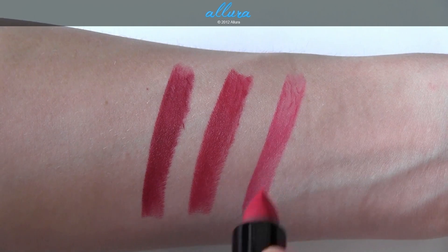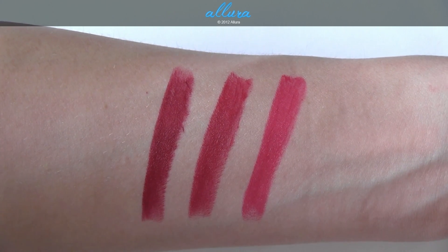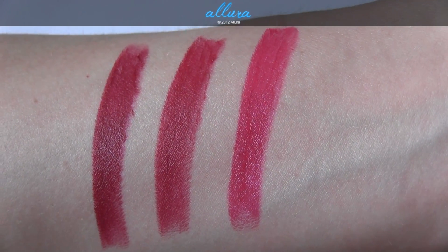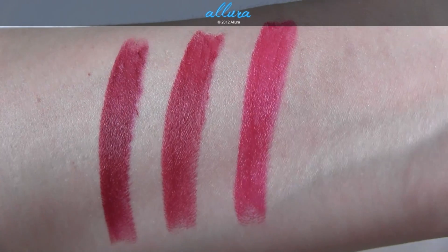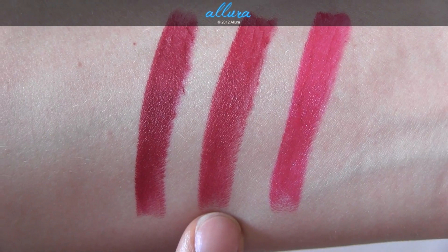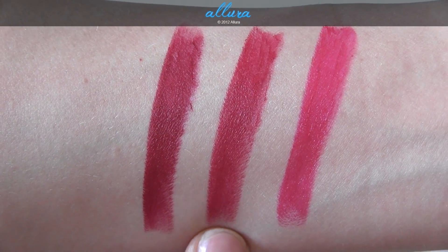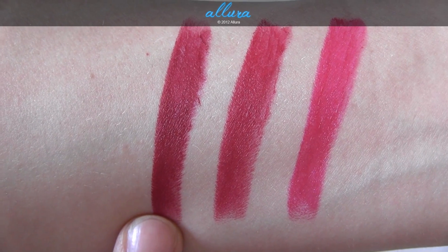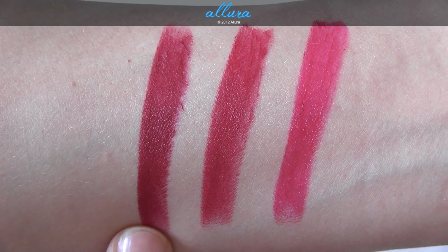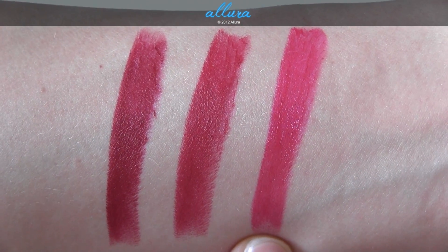And Love Goddess, which is a satin formula, so it has more of a glossy sheen to it, and this is a mid-tone red-pink shade. To compare: Charmed I'm Sure is more of a true blue-based red color; Deeply Adored is more of a brick-toned, deeper red shade; and Love Goddess has pink tones to it, so it's a pinky red.